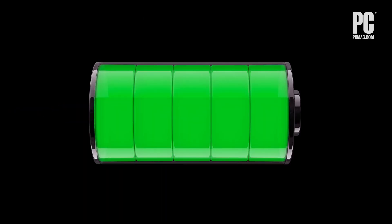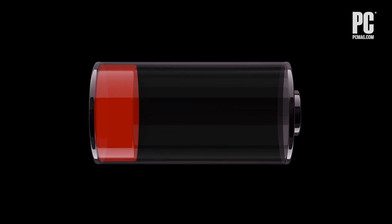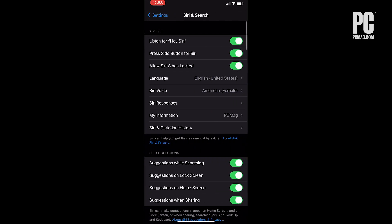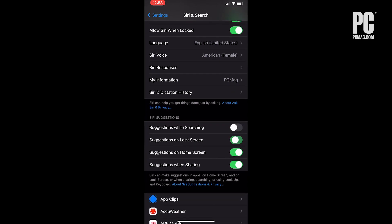Then there's Siri. Siri's active listening feature and Siri suggestions will kill your battery very quickly. To turn off active listening, head to Settings, then Siri and Search, and then Listen for Hey Siri. And under Siri Suggestions, you can toggle which ones you want on and which ones you want off.